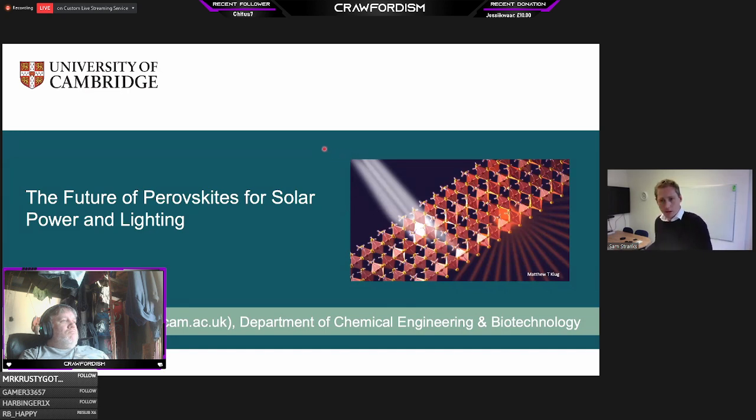We might make a start while everyone's filing in. Hello everyone, welcome to this session. I'm Sam Stranks, a university assistant professor in energy at the University of Cambridge. I'm going to talk today about some of the work we're doing in our research group and work going on in many other groups around the world on halide perovskites, particularly for photovoltaics and lighting. Please put questions into the Q&A along the way; I'll give an overview and at the end we'll have time for questions.